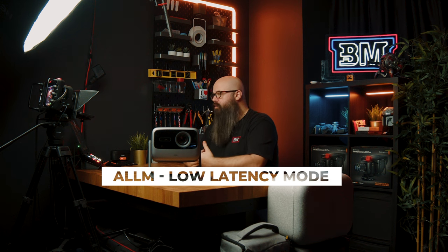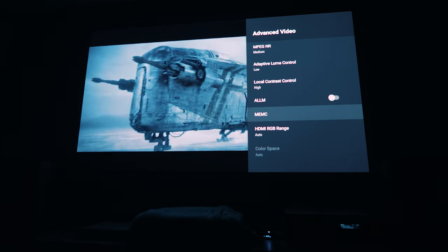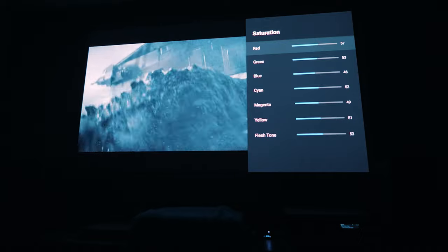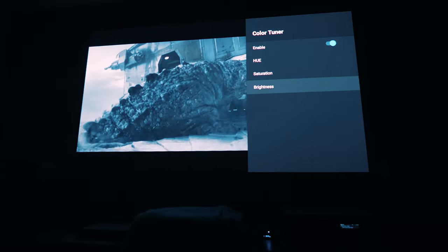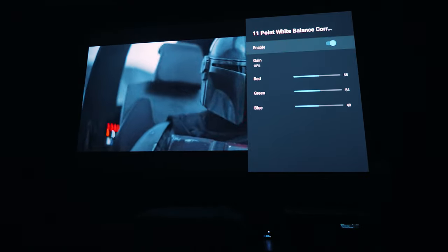I'll quickly go over some of the features so you can see how much is packed into this projector and what makes it such great value for money. We have ALLM for low-latency gaming, MEMC for smoothing out lower frame rate content with fast movement by adding additional frames, and 3D support so you can enjoy your 3D movies. There is also advanced color control, so you can use a sensor to squeeze out the best color accuracy and brightness. Once you calibrate, it can really change the way you experience movies in your home theater.